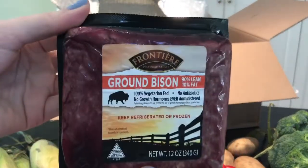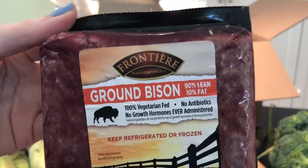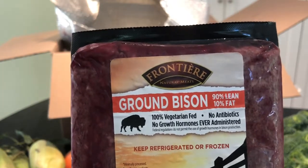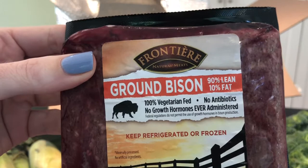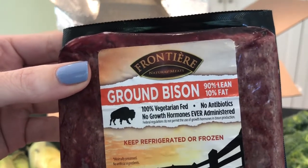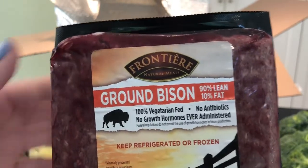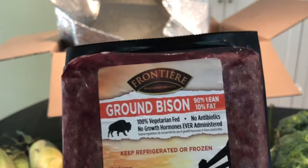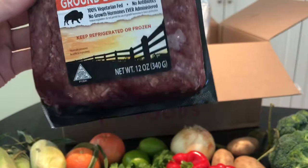So they did have ground bison this week — and if you don't know anything about bison, we have a great bison post on Mealfinds.com. Bison is really lean and much better for you than ground beef. When they had it, it was a really good price — I think it was $8.99 a pound, which is really inexpensive for ground bison.